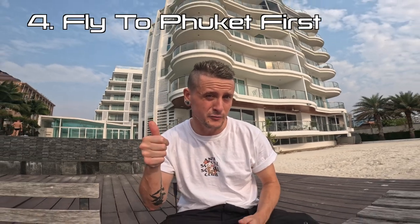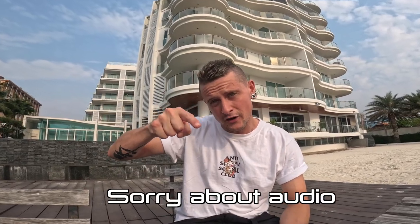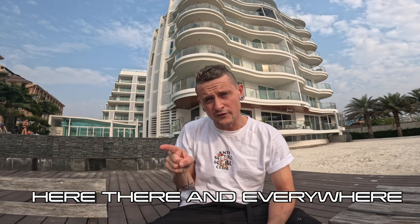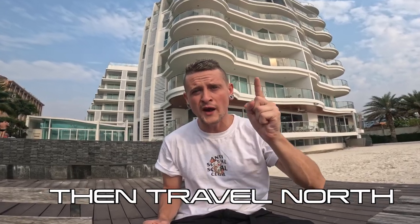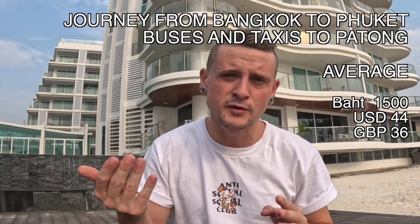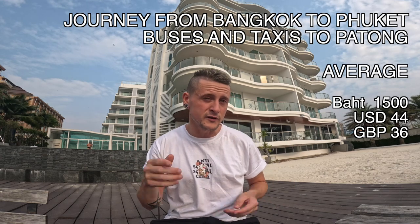This next one is a good idea if you want to travel around the islands and save money. A lot of people fly into Bangkok and then travel around from there — going down to Phuket, over to Pattaya, or up north. But what you could do instead is fly straight down to Phuket in the south and then travel all the way up. By doing this you avoid doubling back on yourself, which will save you a lot on trains, taxis, coaches, and buses.